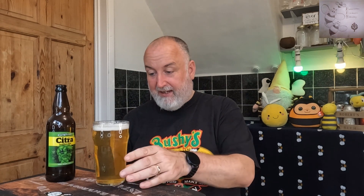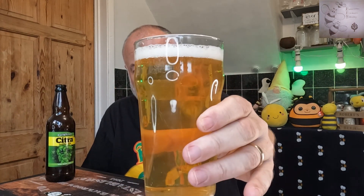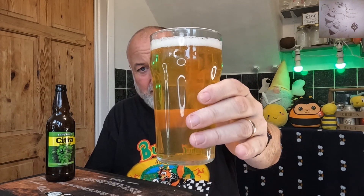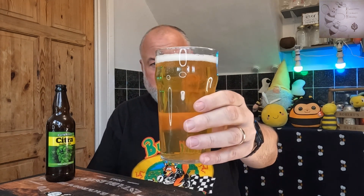So Citra — session IPA, zesty, hoppy, citrus, 4.6%. I picked this up in a supermarket; it worked out about two pounds a bottle. I have had it before and enjoyed it. You can see it's ultra clear with just the slightest haze, low carbonation, just about a white head, and it's straw in colour.